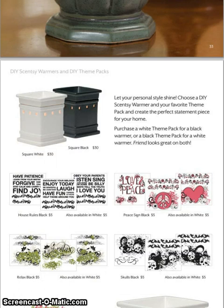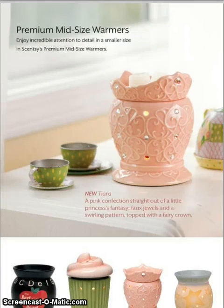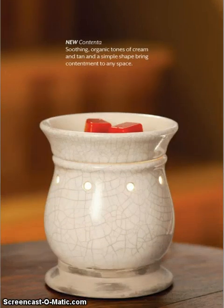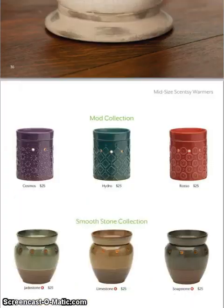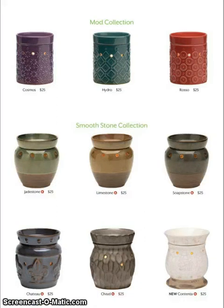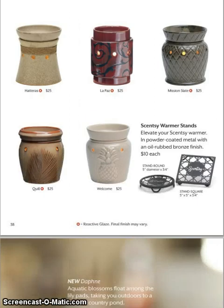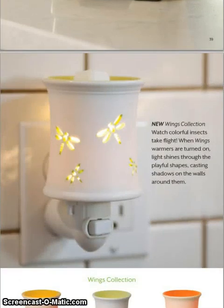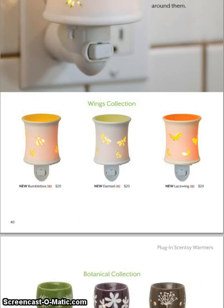Of course we have your do-it-yourself theme packs in white and black. Now with our premium mid-size warmers — this is the new Tierra, along with Cupcake, Twinkle, and ABCs. A new one is the Contenta, with that crackle look — really nice. The Mod Collection and Smooth Stone Collection are coming back. Daphne is new. And the new Wings Collection for the plug-ins: we have the Dragonfly, the Bumblebee, and the Butterflies.